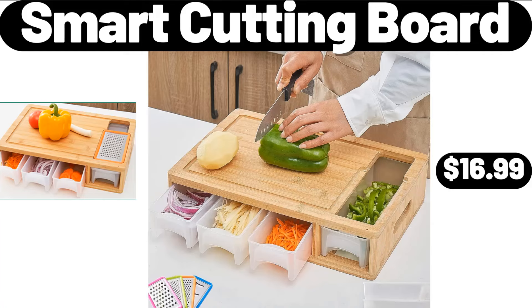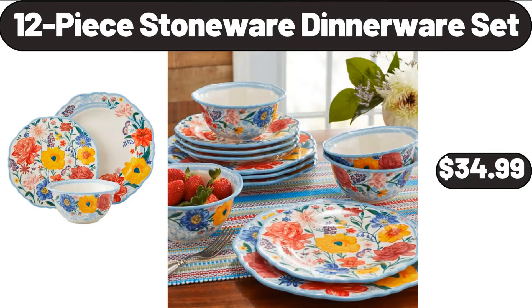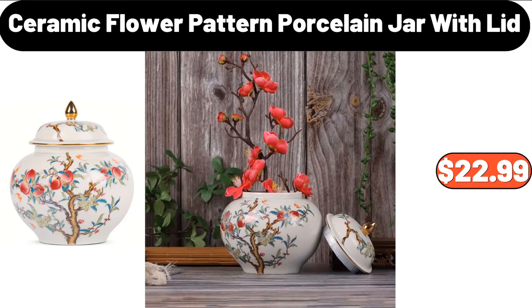Smart Cutting Board, $16.99. Round Glass Casserole Dish, $24.99. 12-Piece Stoneware Dinnerware Set, $34.99. Beer Glass in Barrel Box, $19.89. Large Natural Water Hyacinth Boat Basket, $14.99. Ceramic Flower Pattern Porcelain Jar with Lid, $22.99.